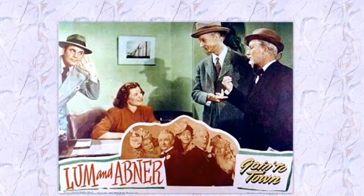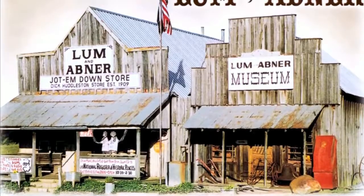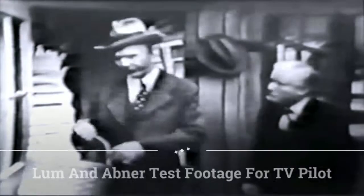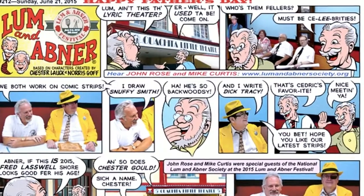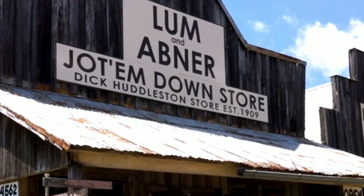Next time you're in the drugstore, look for the Horlick name at the fountain. When you see it, you can be sure that that druggist believes in giving his customers the best of everything. Its presence there shows him to be a good judge of quality and serves as an indication of his high standard of selection, not only of malted milk, but of all drugs and cosmetics he sells.